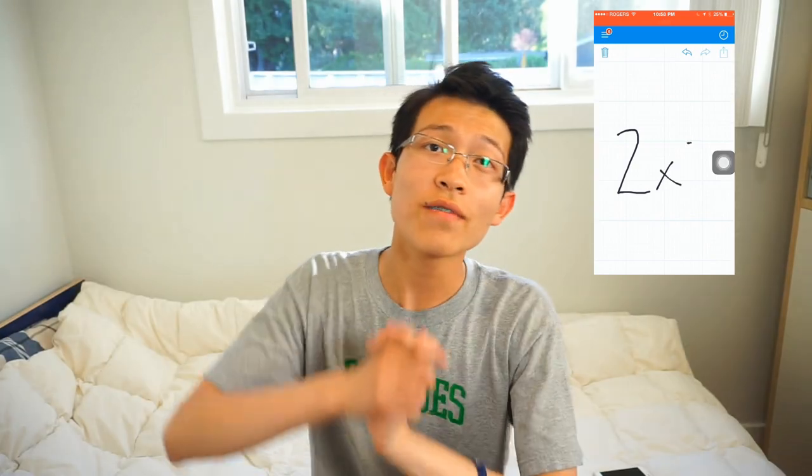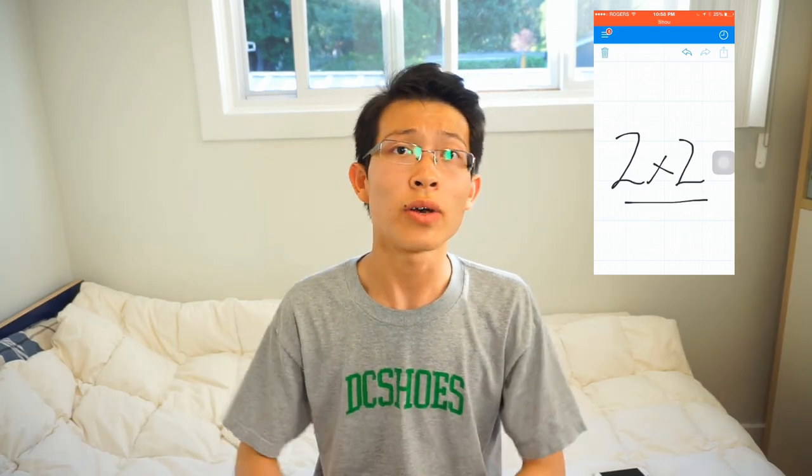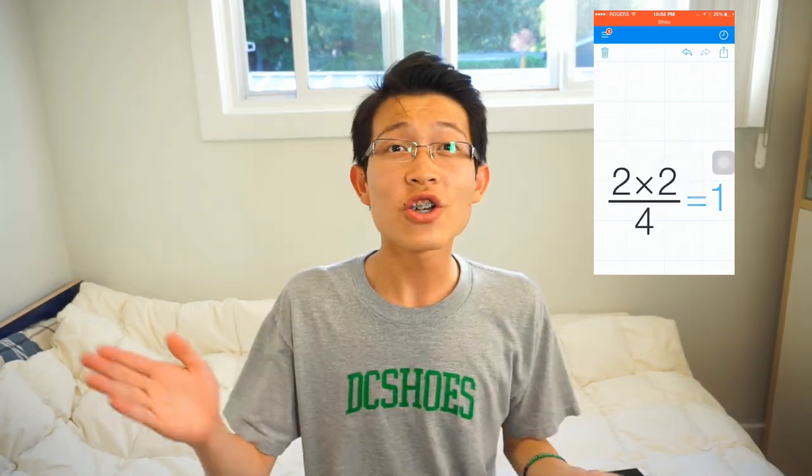The third app that I fully recommend is Calculator. And this isn't just any calculator that you would use. It is a calculator where you can write on. For example, if I have a very long, complicated math equation I have to solve, and I'm unable to do it with the normal calculator built in with the iPhone, then I can just use this. I'm able to write my own equation down, and it will solve it and give me the answer. I use it all the time since I don't always carry around a big scientific calculator.